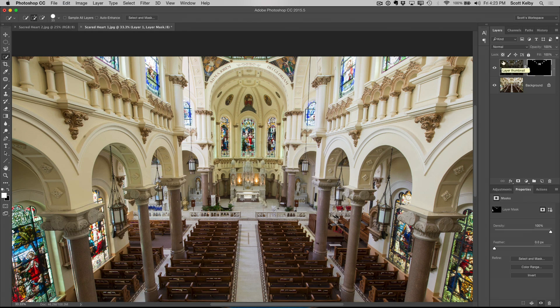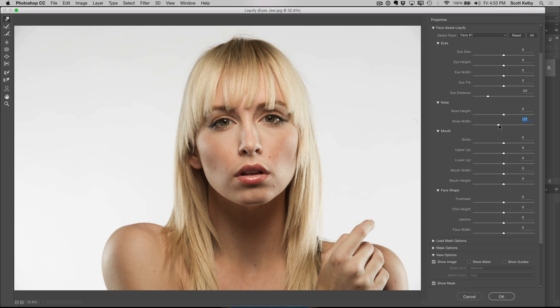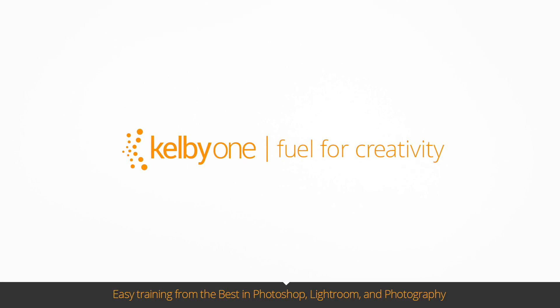I want to get you up and running fast — show you the most essential reasons why you need to go over to Photoshop, what to do when you get there, and how to make the most of it. It's exclusively here at KelbyOne.com.